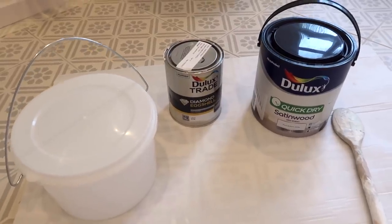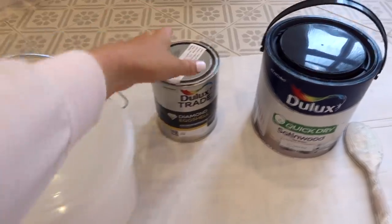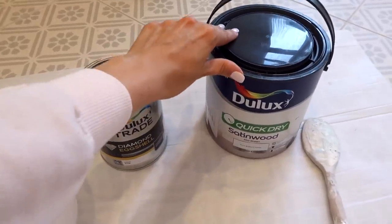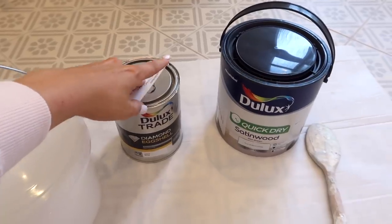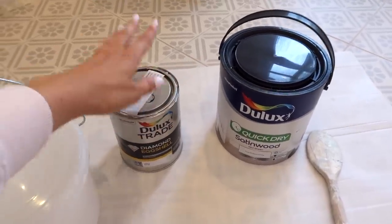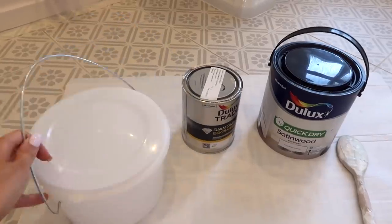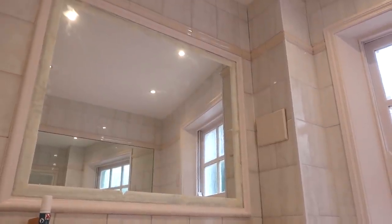I actually think that this bathroom saga has overtaken the worktop saga in terms of just utter despair. At this point, I really feel like I can't trust the color matching service. So the only option is to now mix my own paint again. This is the original color that I was actually happy with - it's a really pale pink. I'm going to mix it with some white. I chose to go for satinwood and I'm mixing it with eggshell, which I think is going to be okay because they're both water-based. Hopefully it's just going to give it a little bit more sheen because I wasn't completely happy with how matte it was. I've got myself a little paint bucket and I'm just going to keep mixing it and testing it on the mirror so I can see how it looks against the tile, and keep going until I find the perfect color. Wish me luck.